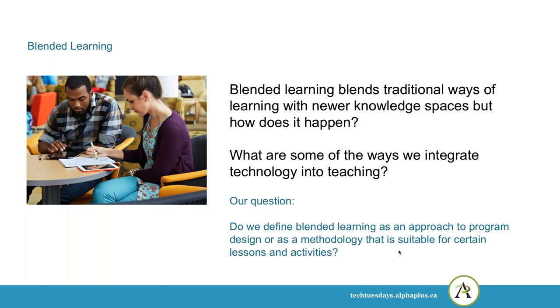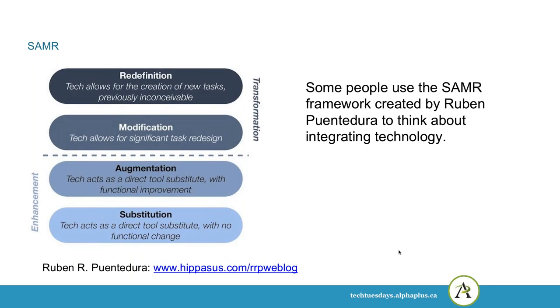One of our questions when we're thinking about the paper is: do we define blended learning as an approach to program design or as a methodology that is suitable for certain lessons and activities? We're sort of leaning to the first definition in our work so far. Some people use the SAMR framework when they're thinking about integrating technology into education. It spells out the word SAMR: substitution, augmentation, modification, and redefinition.